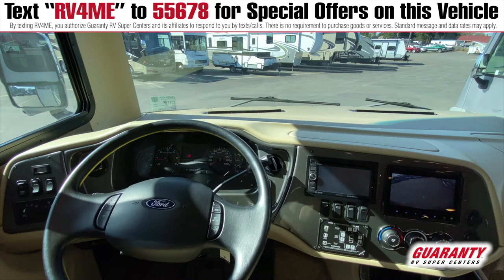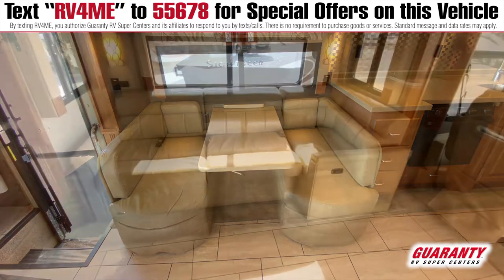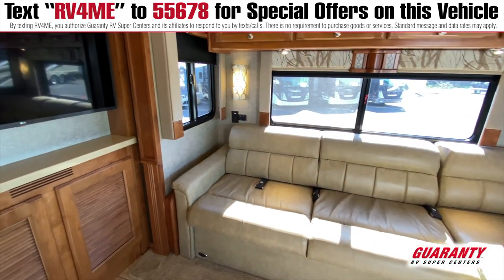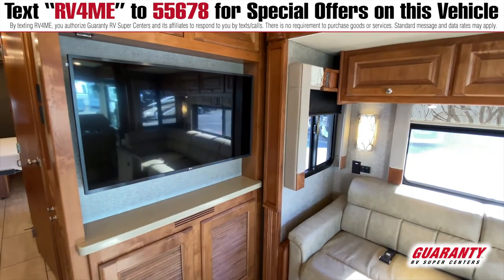As we move backward, you can see a very luxurious dinette, and across from that dinette is a sofa, and that sofa is next to a 40 inch LG TV with a DVD player and everything.